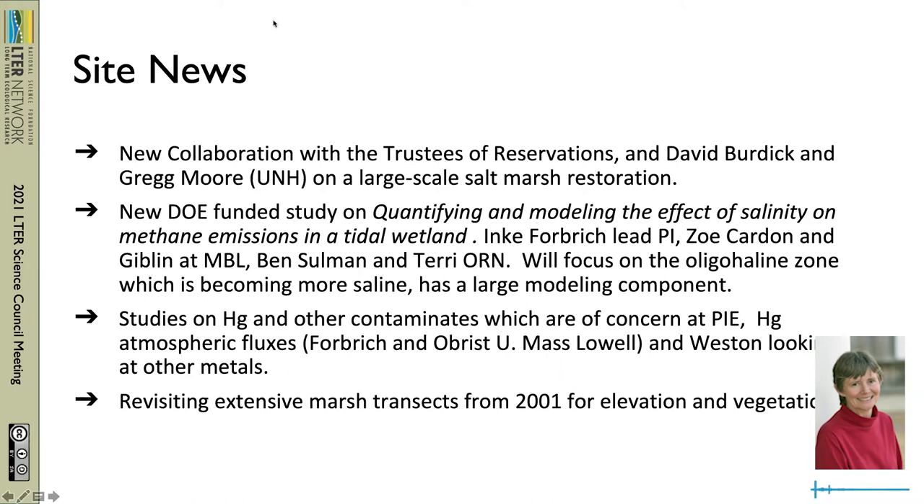We have a new DOE-funded study on quantifying and modeling the effect of salinity on methane emissions. This is going to take place in the oligohaline zone. It's being led by Inka Forbridge. Zoe and I are participating, along with Ben Sulman and Terry O'Meer, who are at Oak Ridge National Lab. This also has a fairly large modeling component.